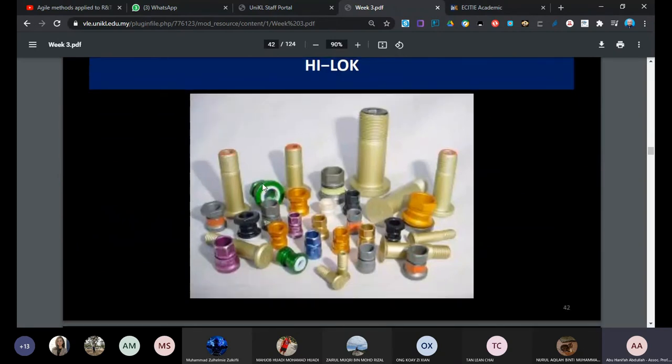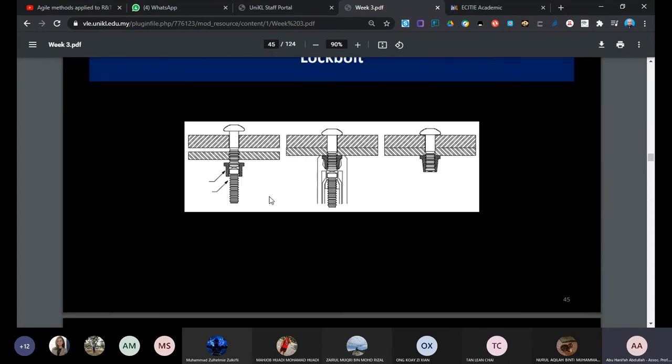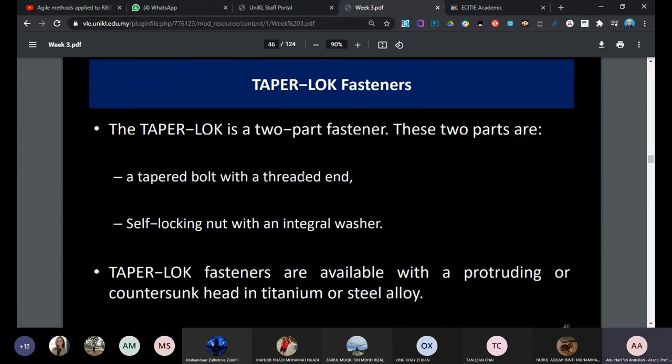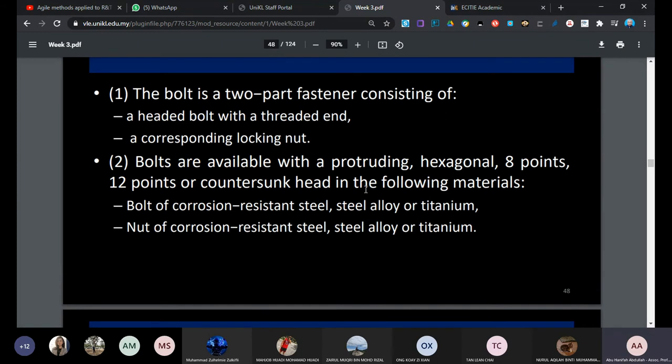For the hi-lock, the head forms behind after you pull the shank. For the lockbolt, you put in the pin, install the collar, and turn it so the shank breaks and the collar forms nicely to tie the two structure members together. Boeing and Airbus use hi-lock and lockbolt extensively in industry. Bolts must come with the fastener, washers, and nuts. Screws are not used much in aircraft structure.